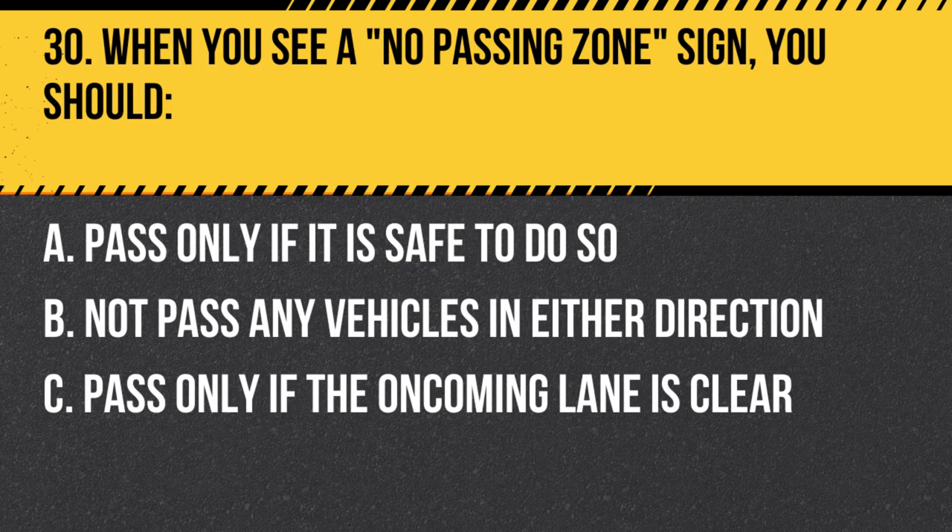Question 30. When you see a no passing zone sign, you should… A. Pass only if it is safe to do so. B. Not pass any vehicles in either direction. C. Pass only if the oncoming lane is clear. Answer: B. Not pass any vehicles in either direction. A no passing zone sign indicates that passing is not allowed in either direction due to limited visibility or other hazards.